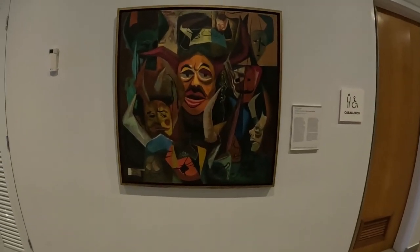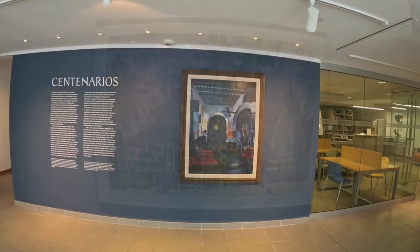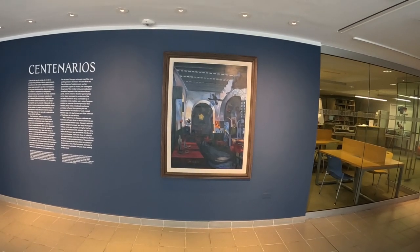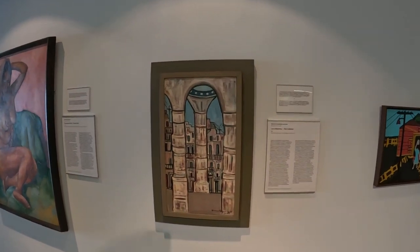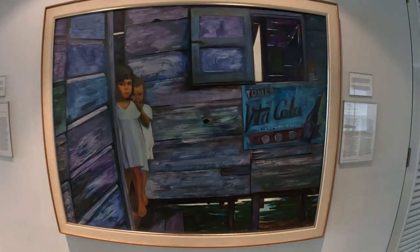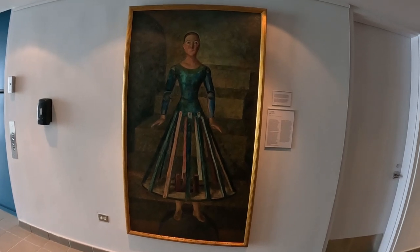I actually like that. And this is the Dorado Hilton. Here we start on the third floor. This is titled Saint, painted in 1958.